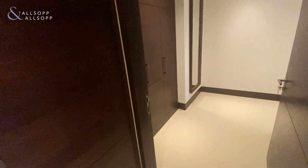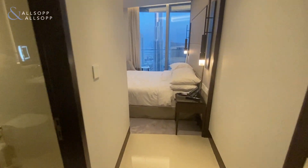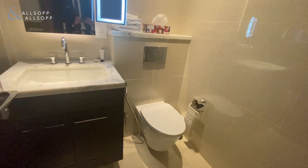A really nice feature of this apartment is the huge storage space at the front of the property. You also have the utility space with both washing machine and dryer. Now into the fourth bedroom, again with ensuite.